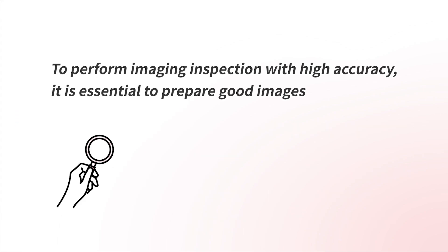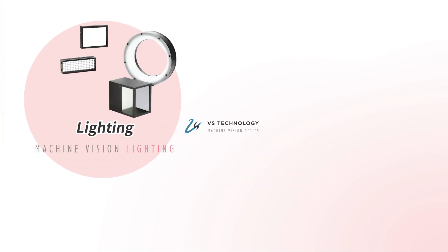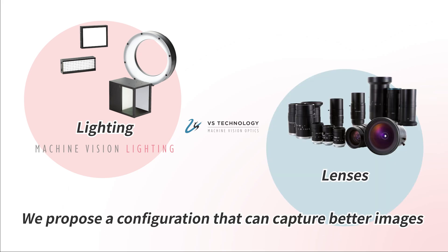To perform imaging inspection with high accuracy, it is essential to prepare good images. A good image is one that captures what you want to see with the necessary resolution and contrast. By combining VST lighting with VST machine vision lenses, which have earned the trust of users for a quarter of a century, we propose a configuration that can capture better images.